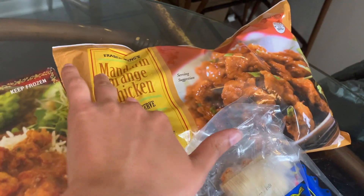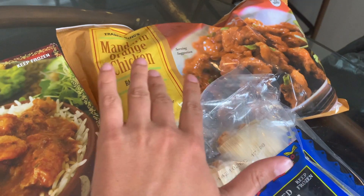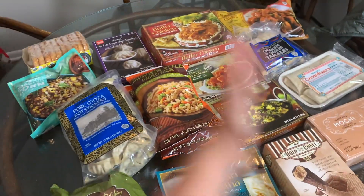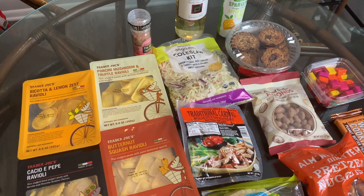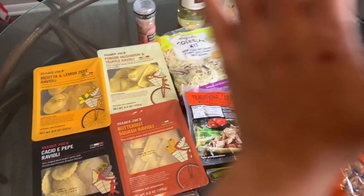One of our staples every time is the mandarin orange chicken — we always get this, great for an easy meal. It'll help keep us from ordering takeout during the whole move. Let me get all this frozen stuff put away and I'll bring out the next batch.